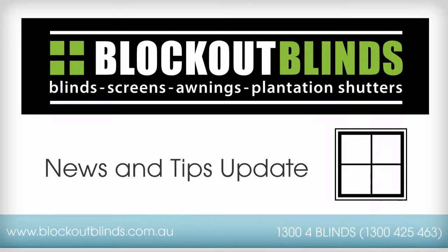Welcome to this news and tips update from Lockout Blinds, supplies of high quality blinds, screens, awnings and plantation shutters.